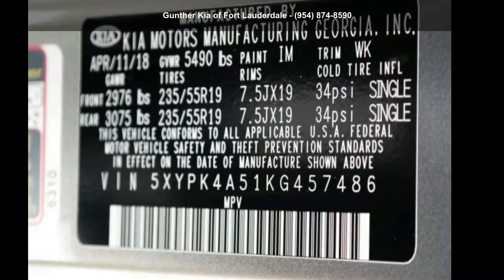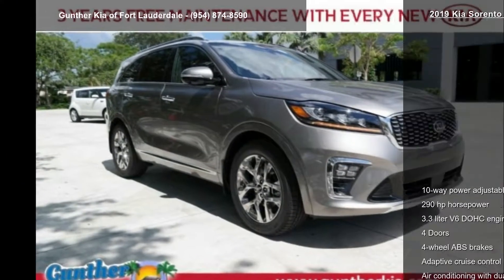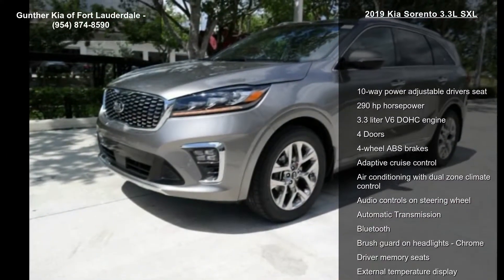Imagine yourself in this Kia 2019 Sorento 3.3 LSXL. If you are looking for an automobile with great features, look no further.